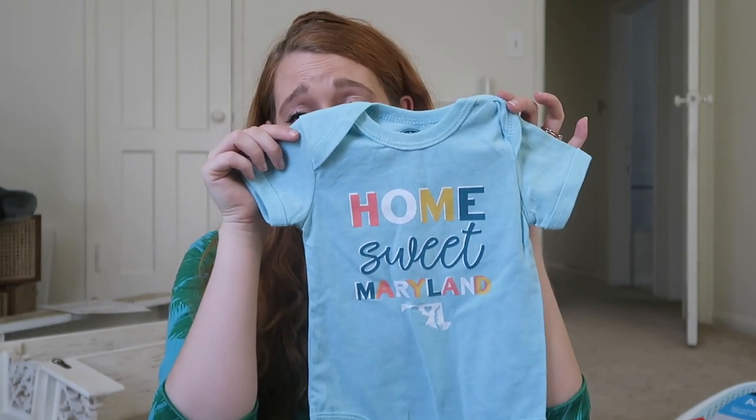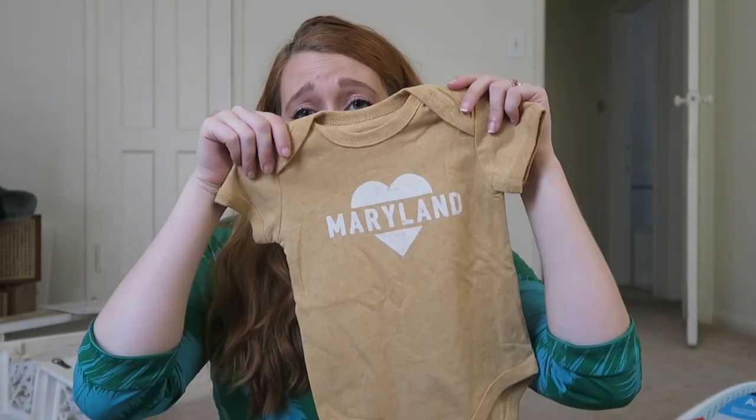We're going to end on a sentimental note because this had me teary-eyed at my shower. This onesie says 'Home Sweet Maryland,' and this one also has Maryland on it with a heart — just to remember where my roots are while I'm in LA. I also want my little baby to know where his roots are from his mom and dad. I hope you guys got some ideas from this if you're expecting a baby, on your second or third child, or just needed a little refresher. Even if you're not expecting, I hope you enjoyed it and want to continue along for the ride. I really appreciate all your support and love — see you in the next video!